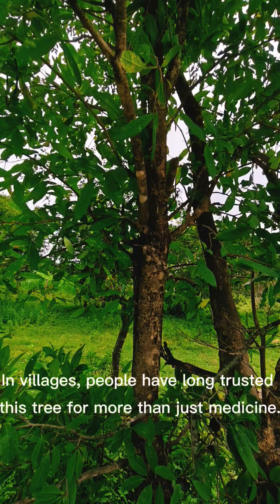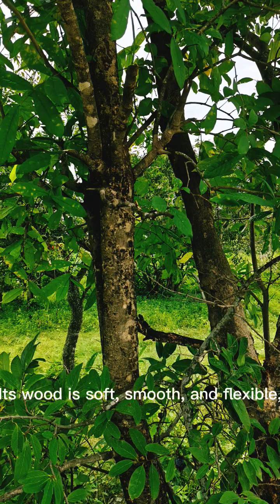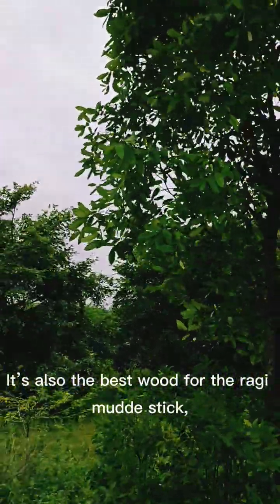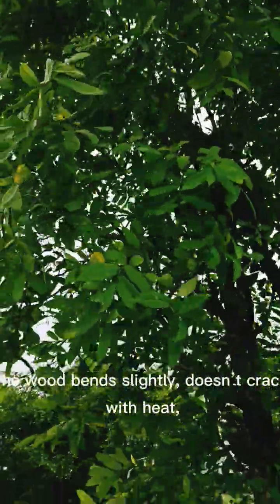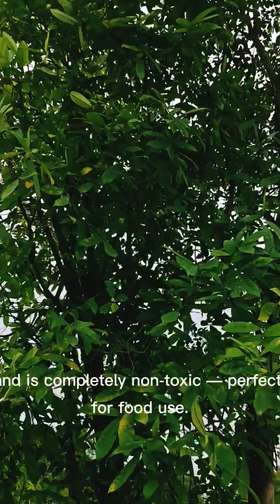In villages, people have long trusted this tree for more than just medicine. Its wood is soft, smooth, and flexible, making it perfect for Channapatna toys — safe, colorful wooden toys made for children. It's also the best wood for the ragi mudde stick, used to stir and roll the nutritious ragi balls in South Indian kitchens. The wood bends slightly, doesn't crack with heat, and is completely non-toxic — perfect for food use.